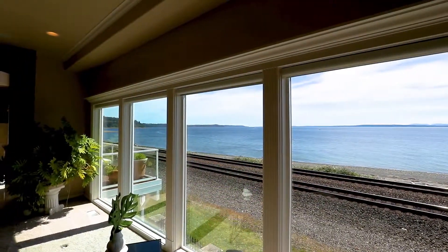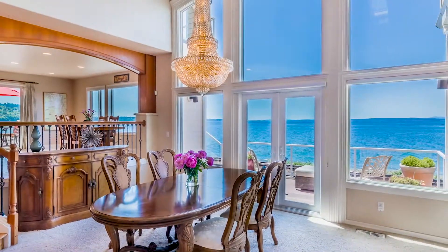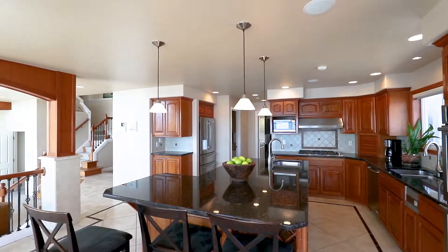Boasting 95 feet of unobstructed waterfront view, you'll awake, cook, eat and relax taking in the spectacular Puget Sound. This home has it all.